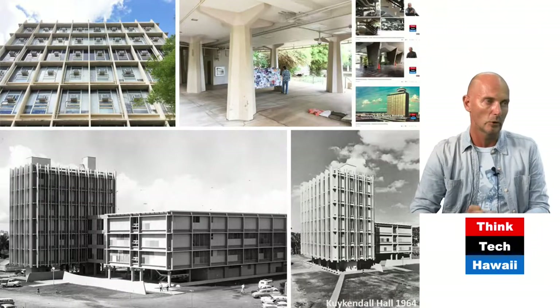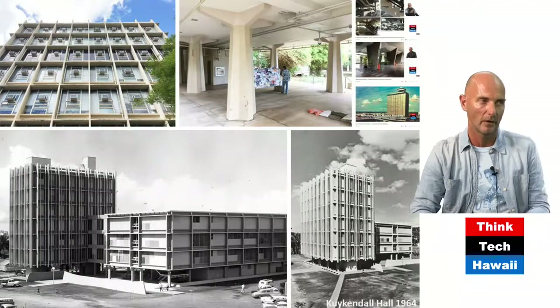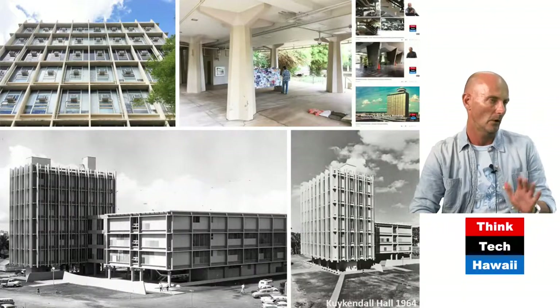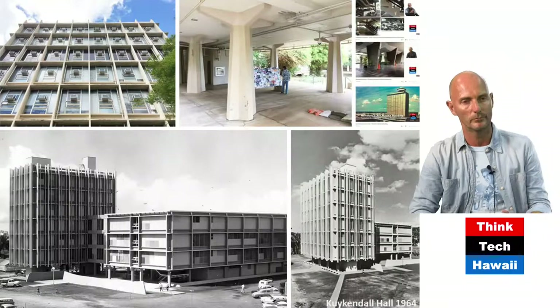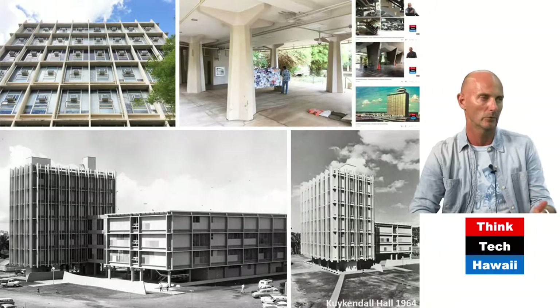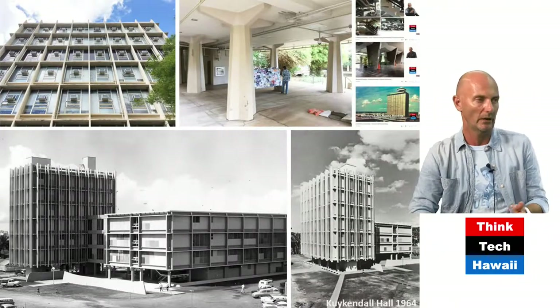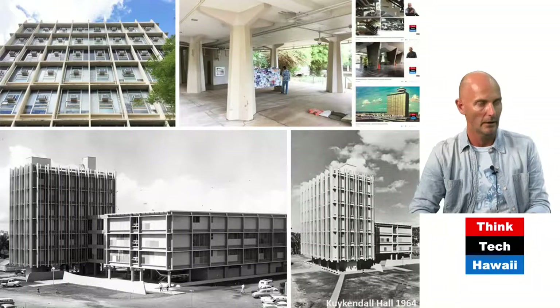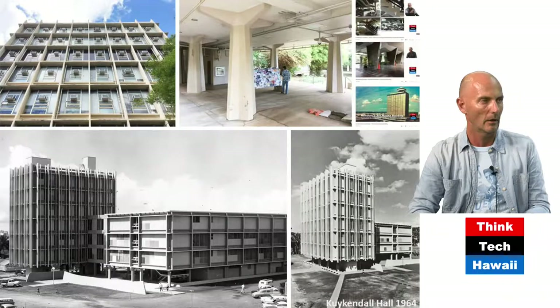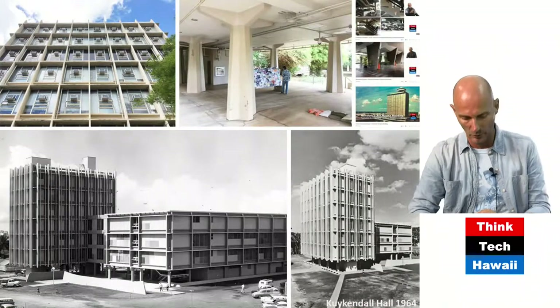Hot off the press — we tried to get Sinclair Library, but it seems there is a very good new use for it as a student learning center. For us architects, we couldn't have it anymore. So we might refocus on Snyder Hall again. Snyder Hall is our dream home — any of these mid-century modern buildings are better than our Pomo piece of cake, and we'll talk about that in the next show.